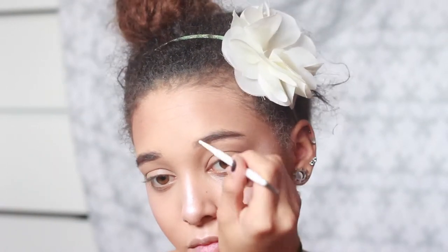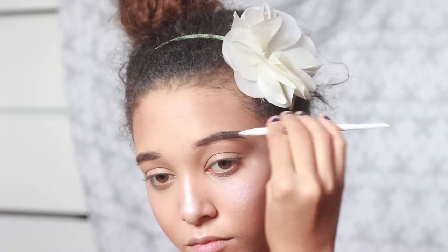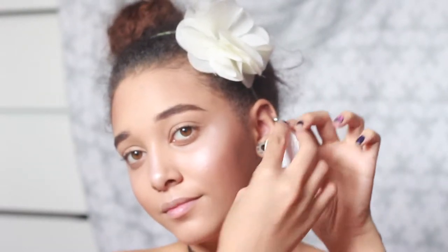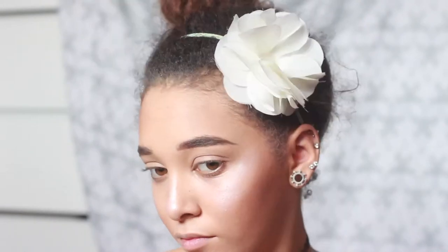Next I use the brow pencil, the original one — I know they've got a new one out — but this is in Brunette, and I use the gel that goes with it. It gives an actual look. It takes a bit longer than other brow gels but it matches my colour, it's not too dark and not too light. I just brush it out.